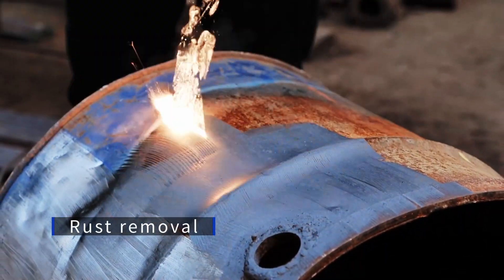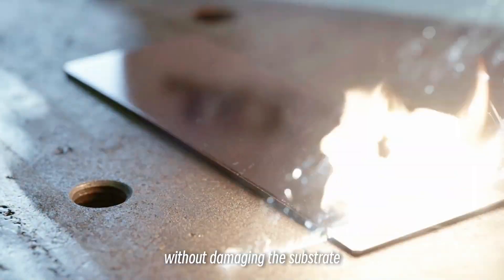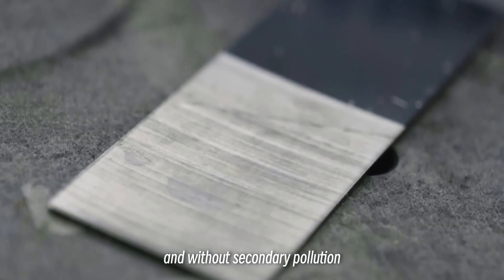rust, paint, coatings, plating, and more — without damaging the substrate and without secondary pollution.